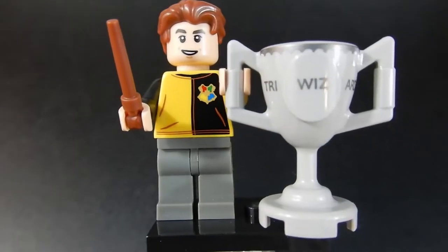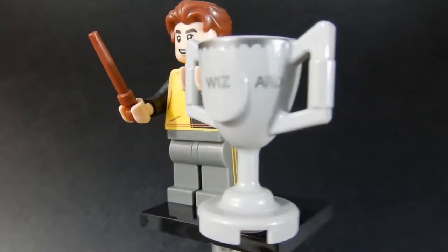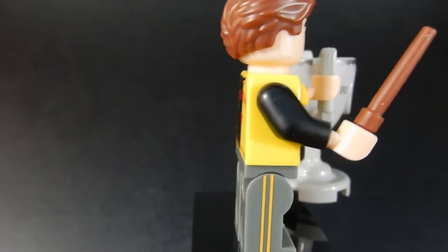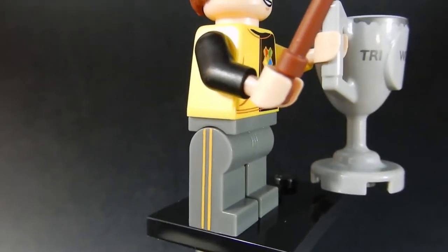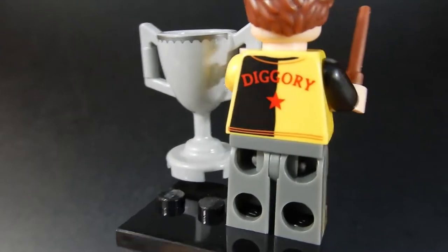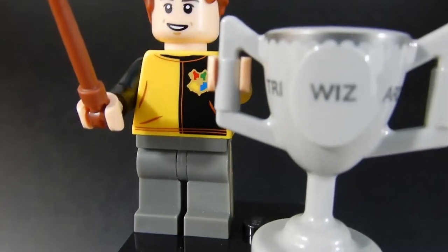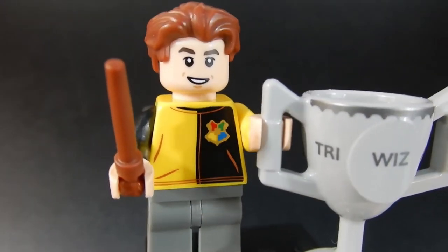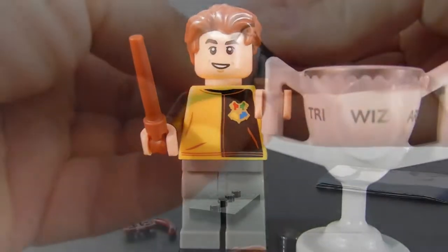This is Cedric Diggory, and he comes with a really nice printed trophy piece. He comes with a pair of wands, of course, just like all of them. He's got some nice print on his legs with sports stripes, and 'Diggory' on the back of his Quidditch jersey, along with the logo for his house. Nice face print and a cool hair piece — I like this guy.